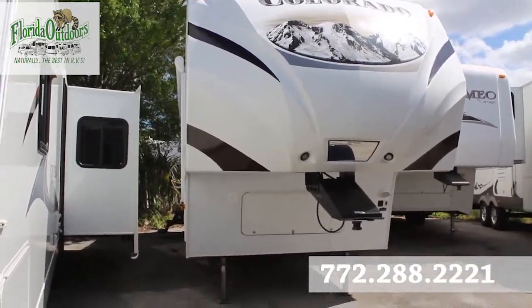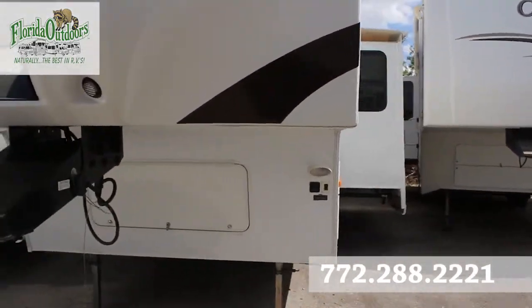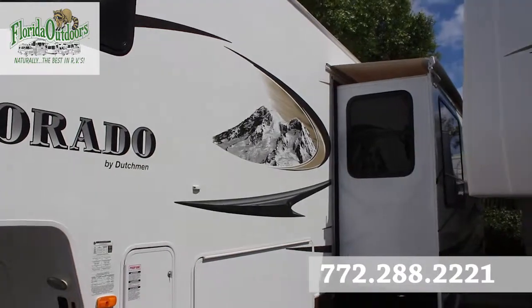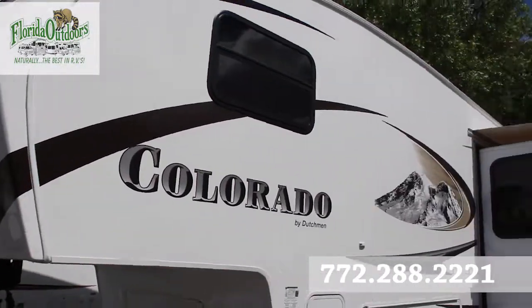Hey guys, Brandon here from Florida Outdoors RV Center here in Stuart, Florida. Here to show you this Colorado Dutchman. Really great shape. It is a used unit, but a really nice one.